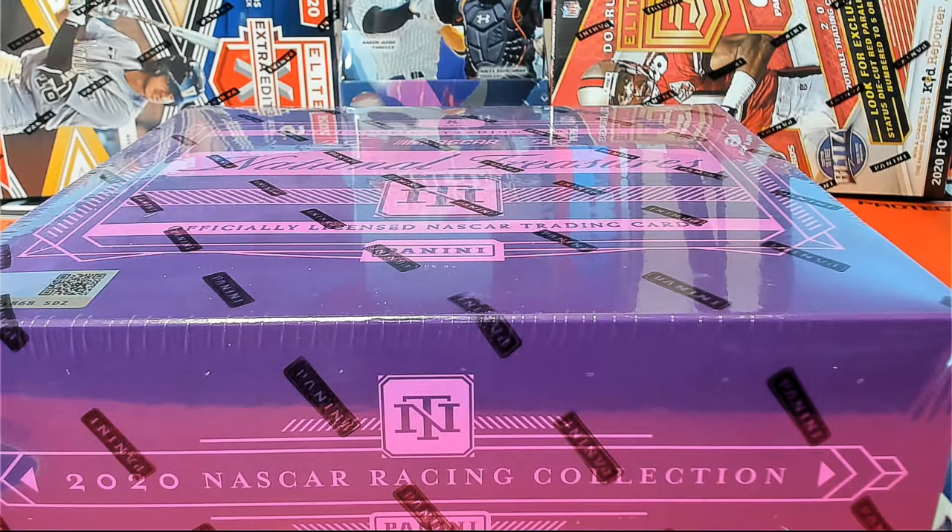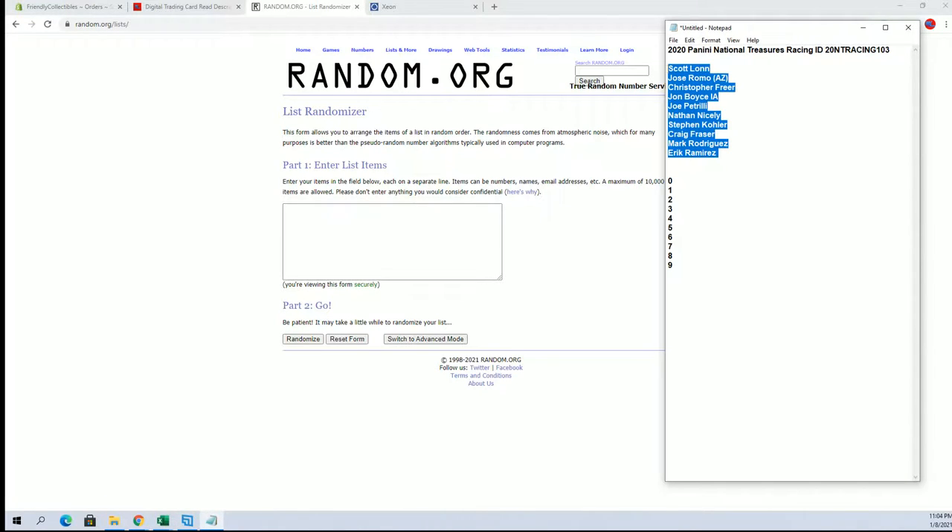Let's do it. 2020 Panini National Treasures Racing, this is number 103. Scott L to Eric R, let's get it.